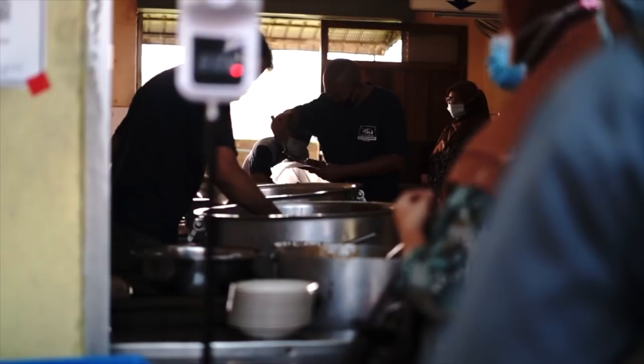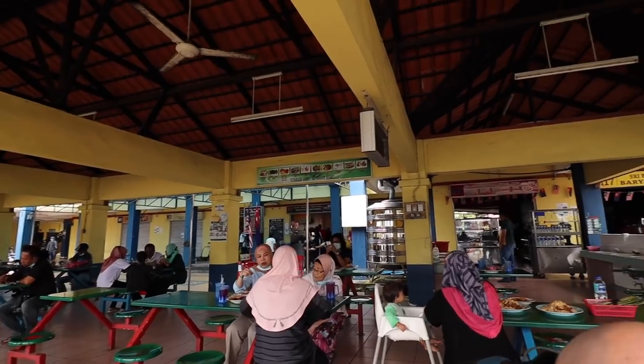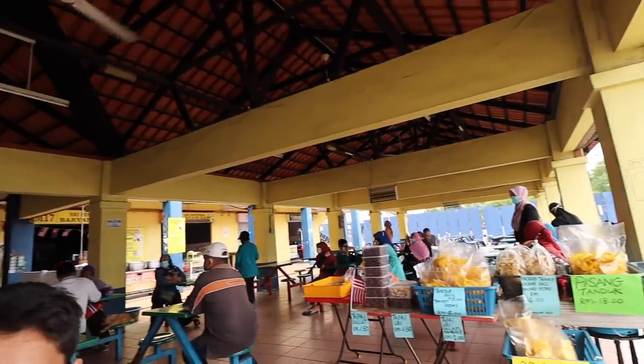This place is very busy and it's definitely a locals' favorite because there's a long line for takeaway or to eat in. This place is currently open for brunch from 10 until they run out of food.